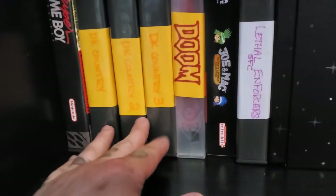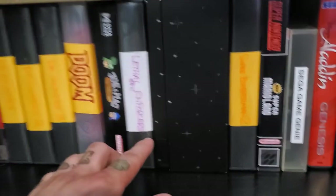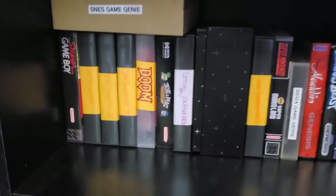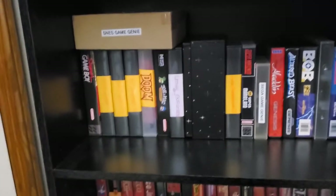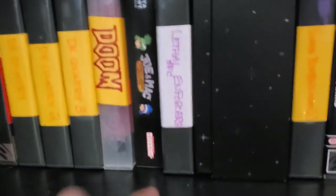All three Donkey Kong Countries — this one's on Super Famicom. Doom — I actually got my son into playing Doom. He's into Xbox and I let him play the Super Nintendo Doom and he's like, 'it looks like eye cancer but I could see it being fun.' Lethal Enforcers for Super Famicom.